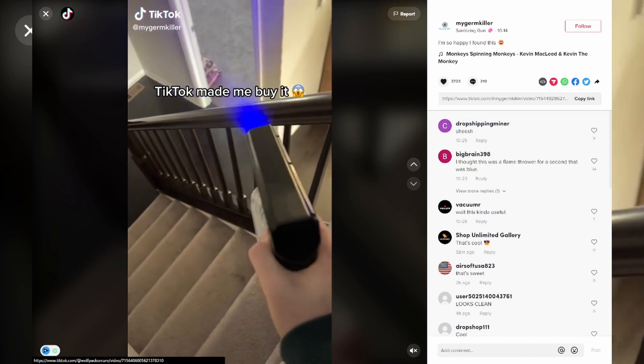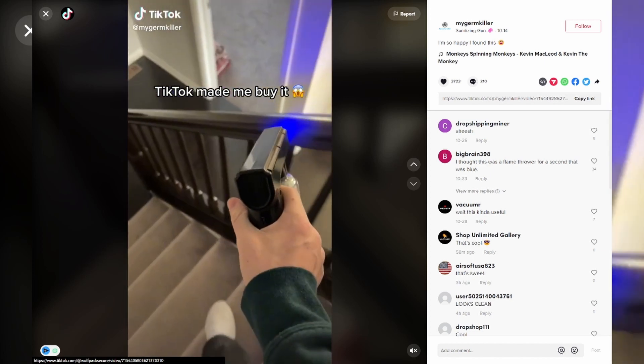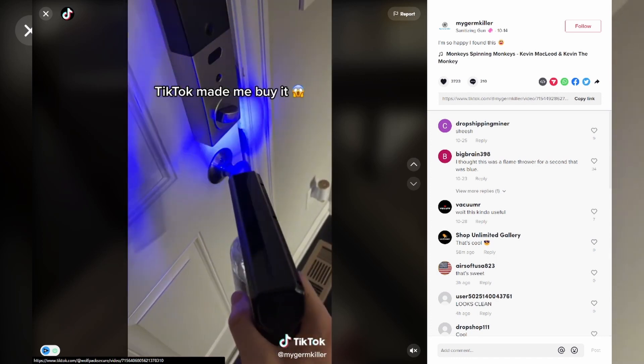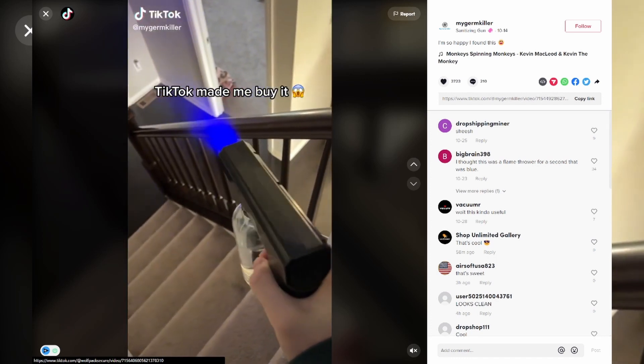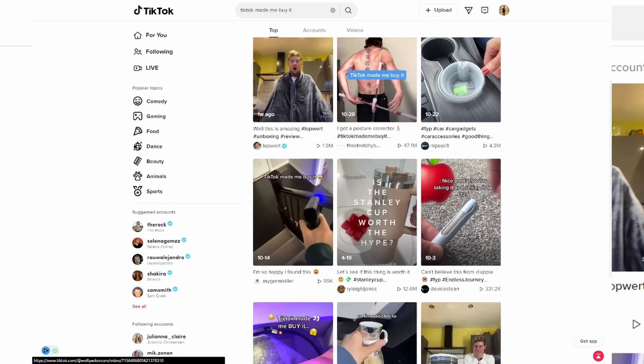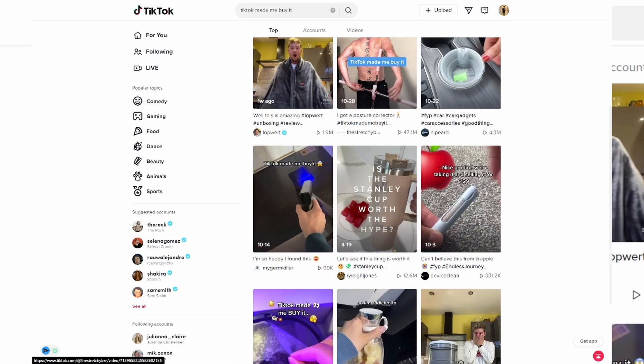There's a whole bunch of cool stuff you guys can find. Like this mist product that can help you clean around the house — you can put water or chemicals in it — and this could obviously be a dropshipping product. There's a lot of potential with the organic method, especially if you're just starting and don't have that much money. I would recommend this because this is probably one of the best ways — this is how I actually got started.